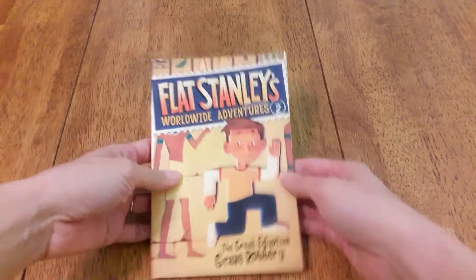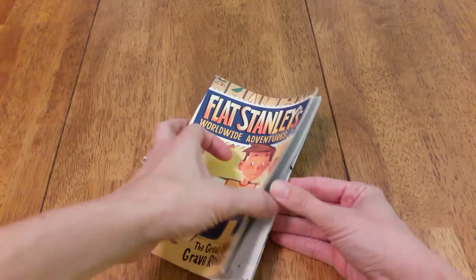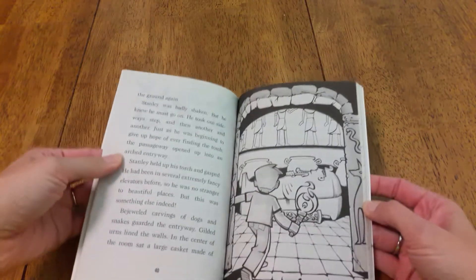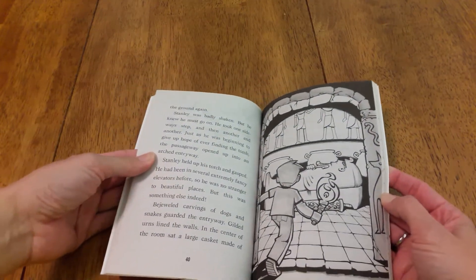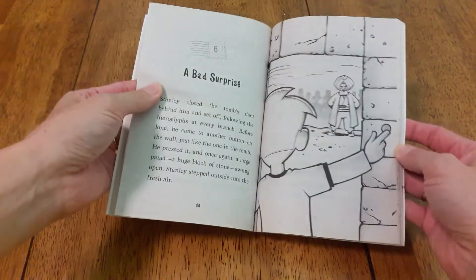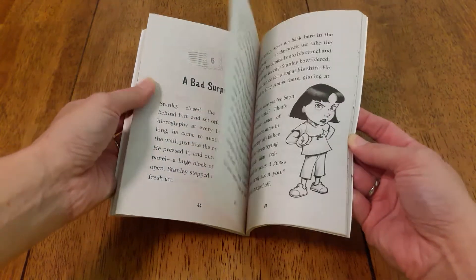Then we have Flat Stanley. These are also really easy. They have some great pictures. It's just a fun little character that's different than what you usually see in a lot of books, so the kids stay interested in Flat Stanley.